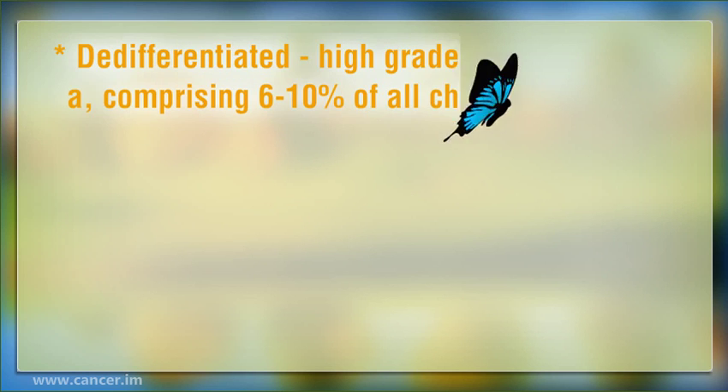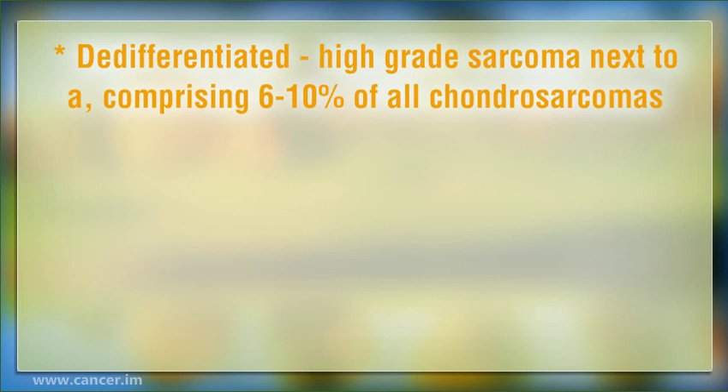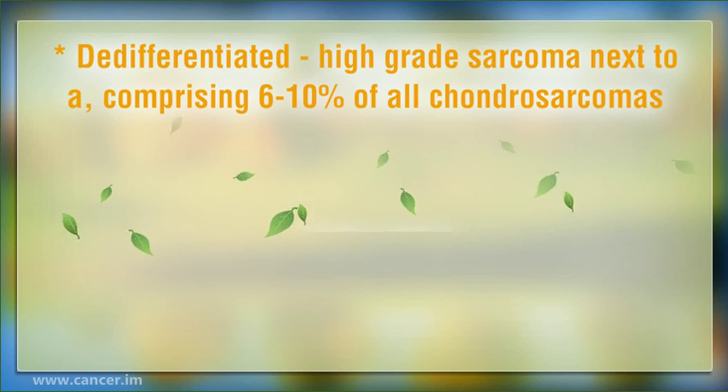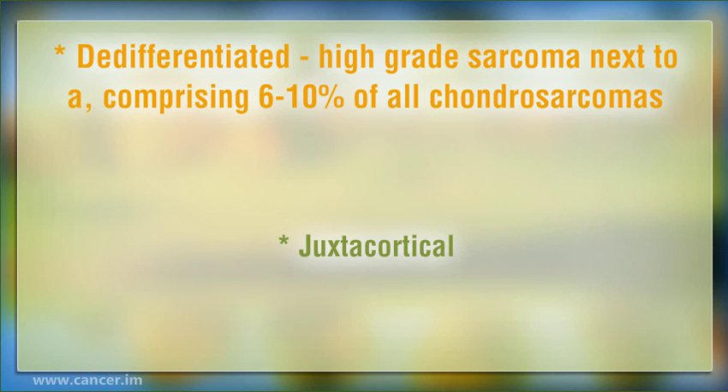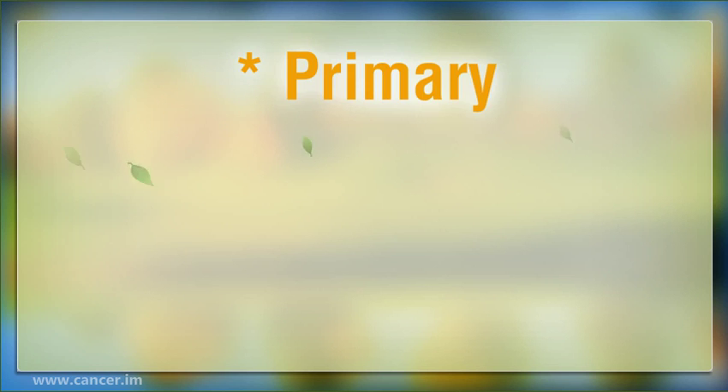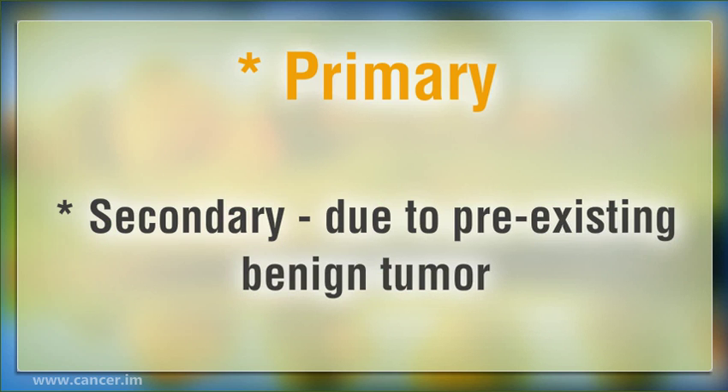Dedifferentiated is a high-grade sarcoma comprising 6-10% of all Chondrosarcomas. Extra-skeletal myxoid is found in the extremities. Juxtacortical. Mesenchymal. Peripheral, found on the surface of bone within the cartilaginous cap of a solitary chondroma. Primary. Secondary, due to pre-existing benign tumor.